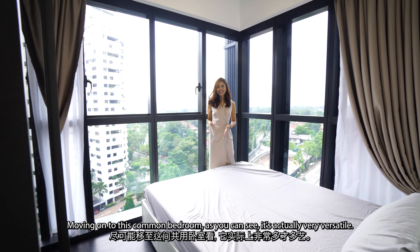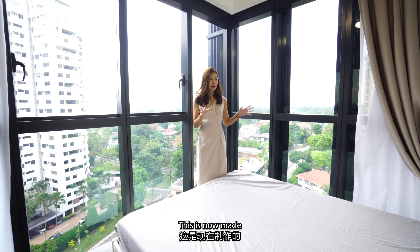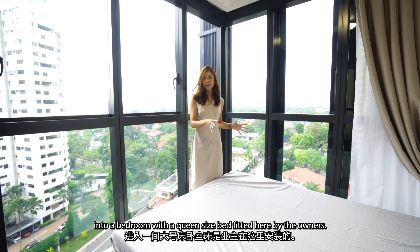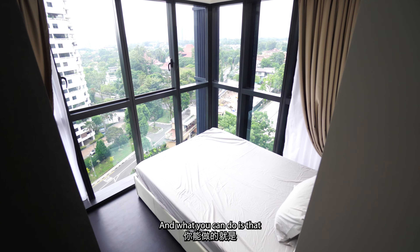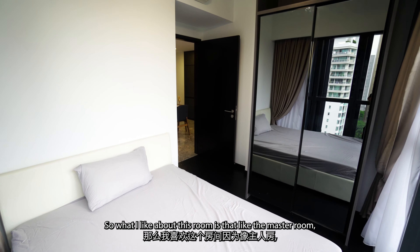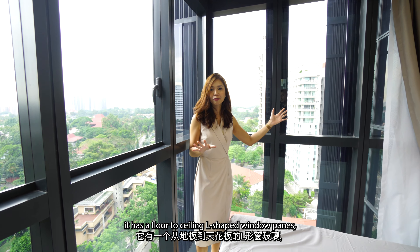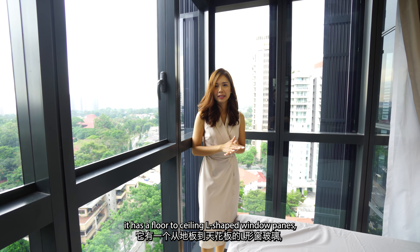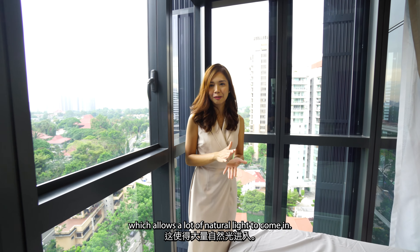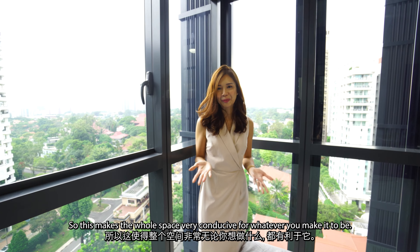Moving on to the common bedroom, as you can see it's actually very versatile. It is now set up as a bedroom with a queen-size bed fitted by the owners, but you can also make it into a study room by putting a study table over there. What I like about this room is that, like the master room, it has floor-to-ceiling L-shaped window panes which allow a lot of natural light to come in, making the whole space very conducive for whatever purpose you need.